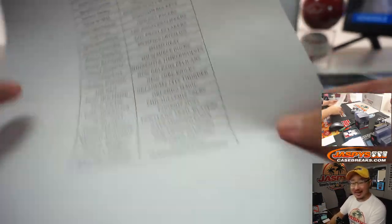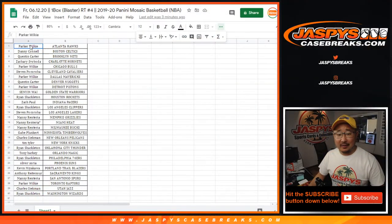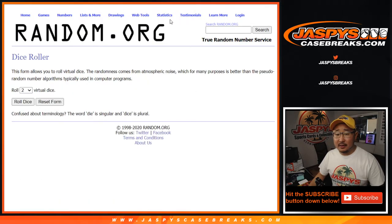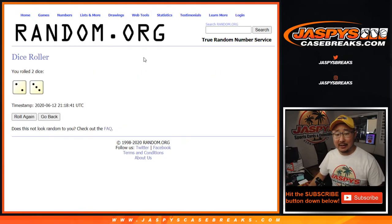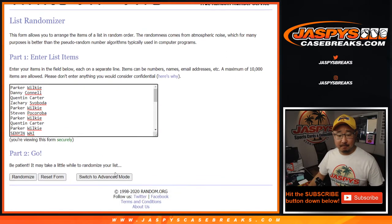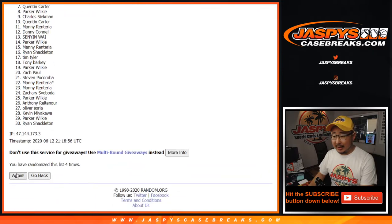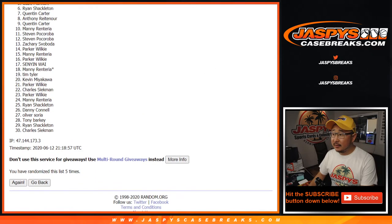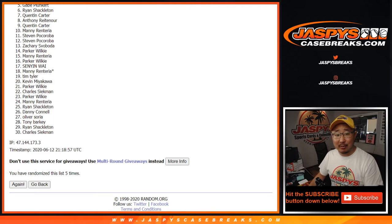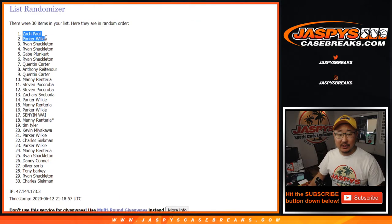Even if Manny doesn't get a $900 spot, he can try another break. Parker down to Ryan and everybody in between — let's roll it, let's randomize it five times. Top two after five. Good luck, everybody. After five times, there will be plenty of other opportunities to try to get back into this. So if you didn't get it this time, maybe try one or two more times. Top two — congrats to Parker and Zach Paul. Congrats to both of you, thank you for getting in.